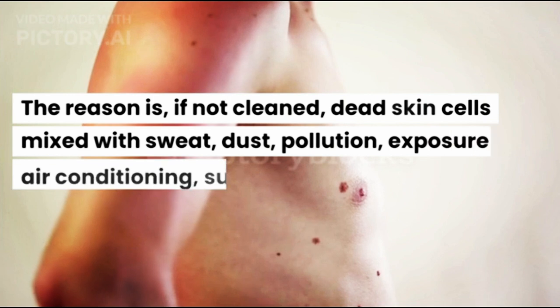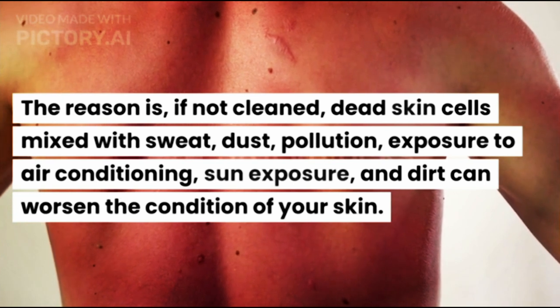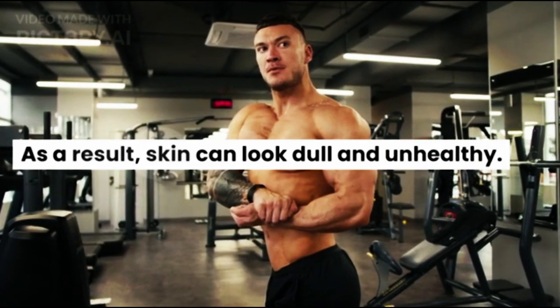If not cleaned, dead skin cells mixed with sweat, dust, pollution, exposure to air conditioning, sun exposure, and dirt can worsen the condition of your skin. As a result, skin can look dull and unhealthy.